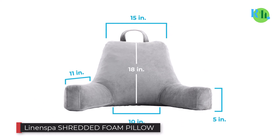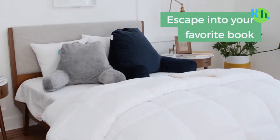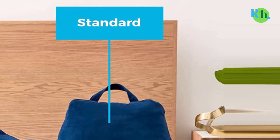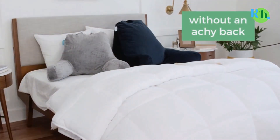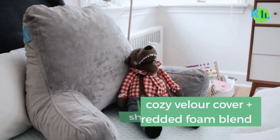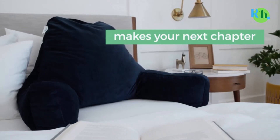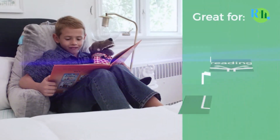Number one: Linenspa Shredded Foam Pillow. Let's open our list of the best reading pillows with this model by Linenspa. Available in neutral stone gray and navy blue colors, the pillow looks luxurious and feels luxurious too. Foam shreds inside compress and contour your body evenly without creating pressure points or straining your muscles. The Linenspa model doesn't make you sweat and effectively draws away heat.